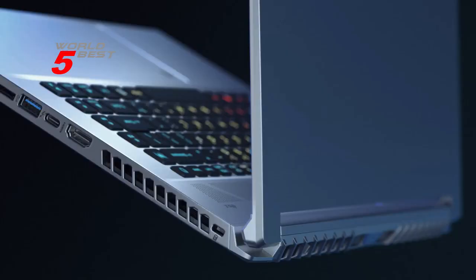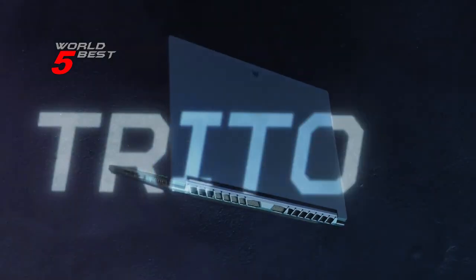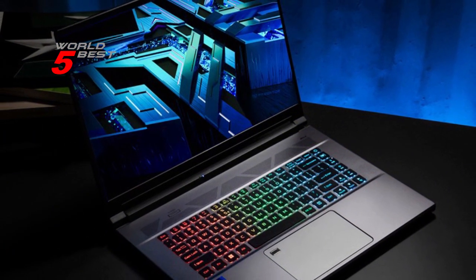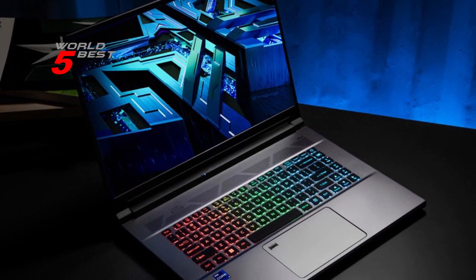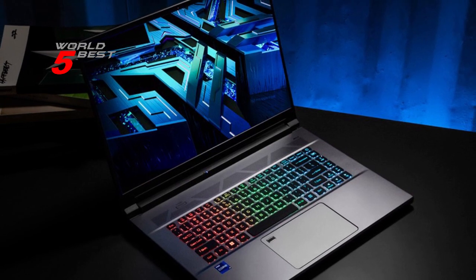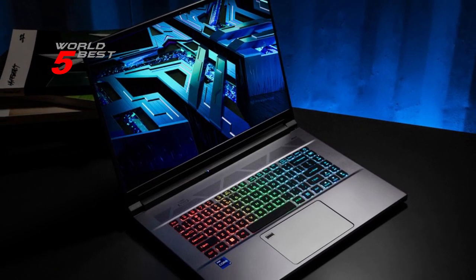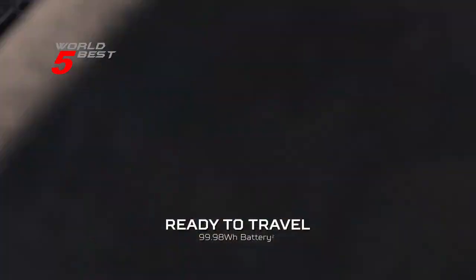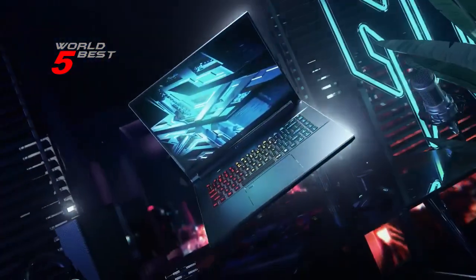In conclusion, if you're looking for a top-performing gaming laptop with all the latest features, then the Acer Predator Triton 500 SE is definitely a product that I highly recommend. With its powerful specs, impressive display, and advanced cooling, you'll be able to enjoy the best in gaming and creativity, no matter where you are. So what do you think about this laptop? Let me know in the comments below.